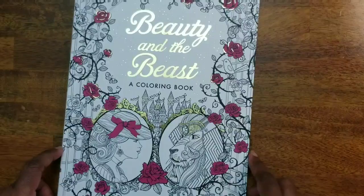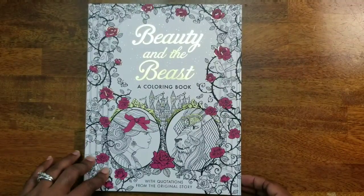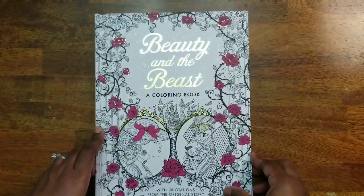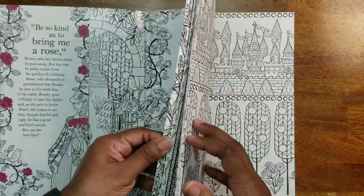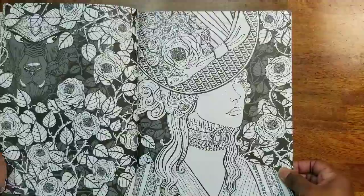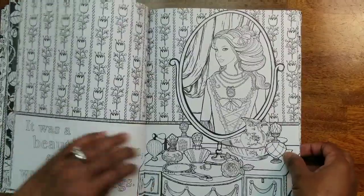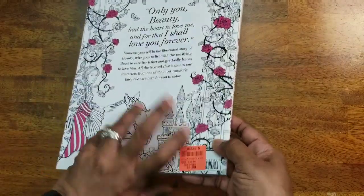The next one is the Beauty and the Beast Coloring Book published by Silver Dolphin. I haven't colored anything in this book. I found it at Ollie's — these wallpaper-style pages are not my favorite, but some of the images are pretty nice. That's why I got it. It was only a dollar ninety-nine at Ollie's.